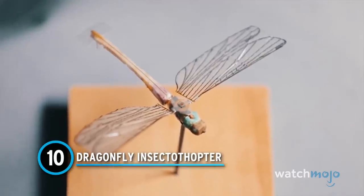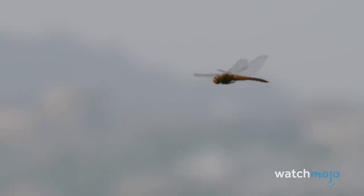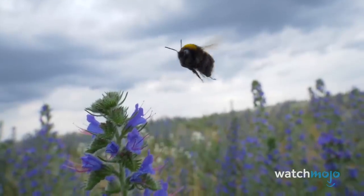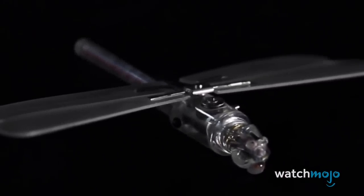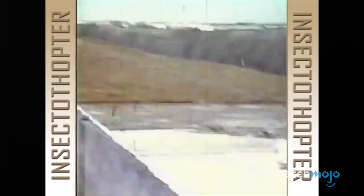Number 10: Dragonfly Insectothopter. This is no ordinary dragonfly. This listening device had a lot of potential, but it was too ambitious for its day. The CIA's project mimicked the design and flight of an actual dragonfly. The original design resembled a bumblebee. Created as an unmanned aerial vehicle, the reconnaissance equipment was cutting edge for the 1970s. Intelligence services for more than a hundred years have recognized the desirability of having an unmanned aerial reconnaissance platform. In a world before drones, this object flapped its wings using a gas-powered engine.